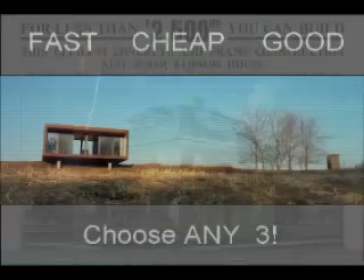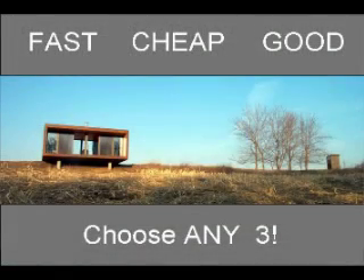I wanted to start with a little preview of what prefab has done in the last 100 years. It's sort of always been chased after by architects and designers.